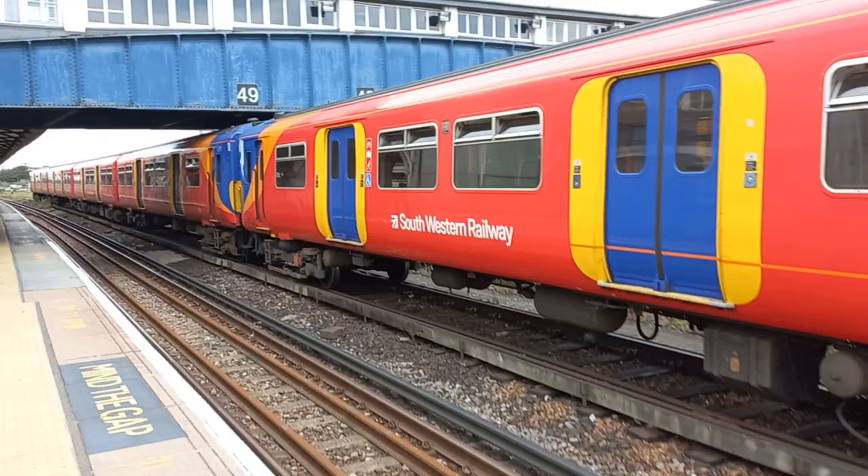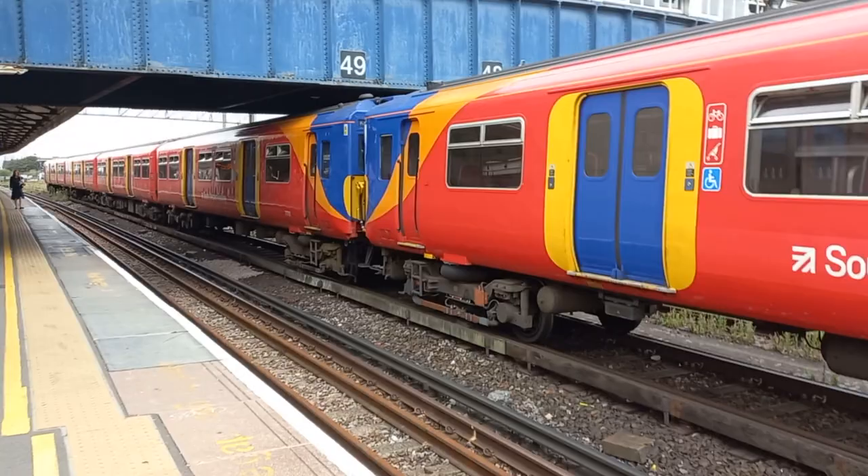So these Class 455 units are going to be phased out later on in 2022, and they're going to be eventually replaced by the new Class 701 Aventra units.